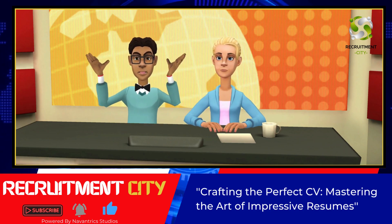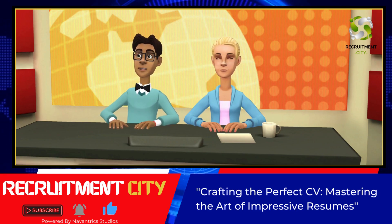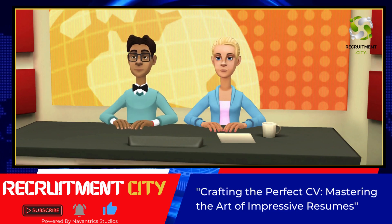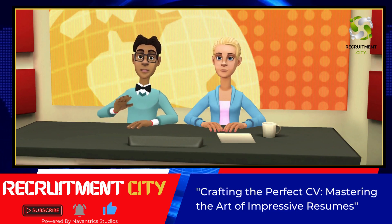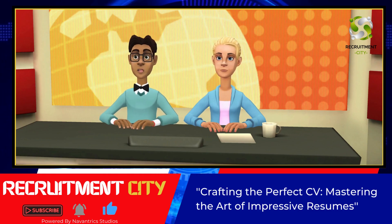There you have it — our 6 Tips to Crafting the Perfect CV: Mastering the Art of Impressive Resumes. Crafting the perfect CV takes time and effort, but it's worth it. Follow these tips, and you'll be one step closer to landing your dream job. Thanks for watching.